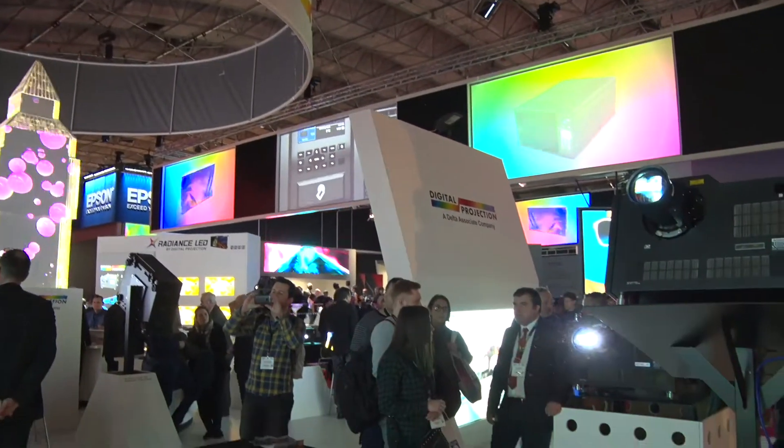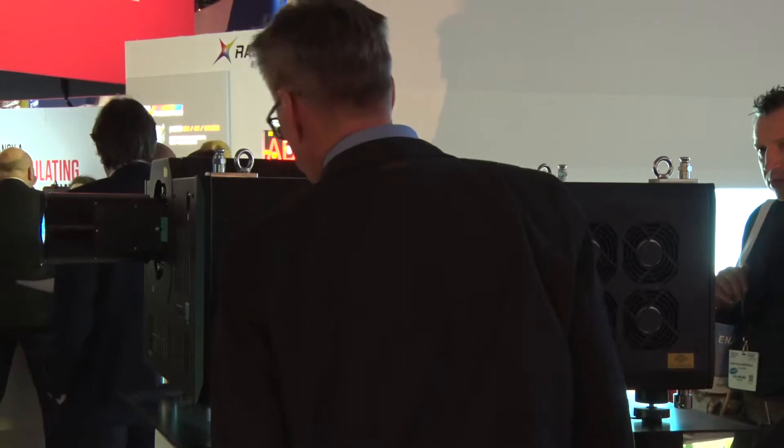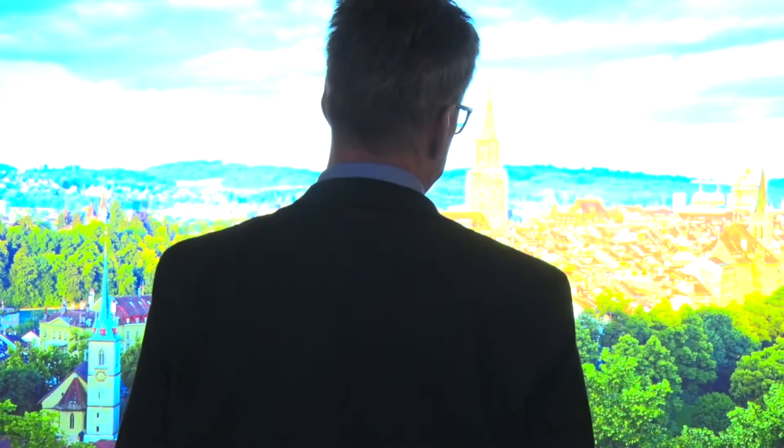We have a long-standing association with Delta Electronics, which is an $8 billion world leader in lots of technology areas. This year, one of the first products from that new marriage is the Insight 8K that we have here — it's the world's first 8K DLP projector using laser phosphor illumination. It's 25,000 lumens, 33 million pixels on the screen, and it's jaw-droppingly beautiful. The most regular comment from people who've seen it is, 'How do you do 3D without glasses?' — and it's not 3D. It's just what you get from that resolution and detail. It's stunning.